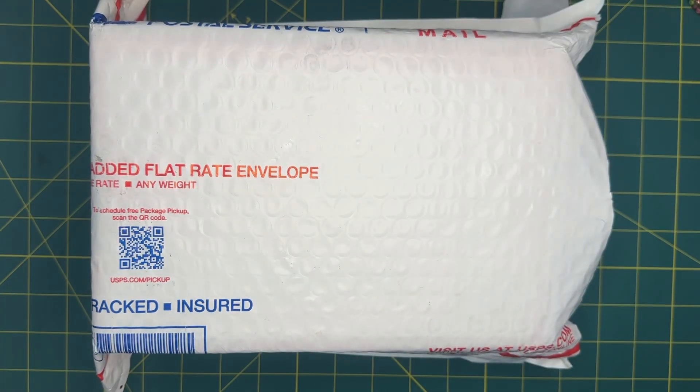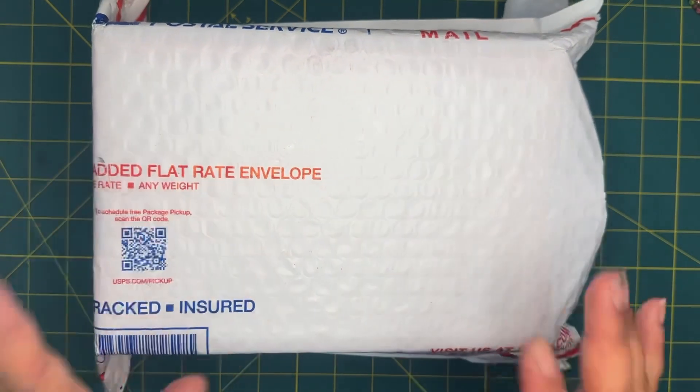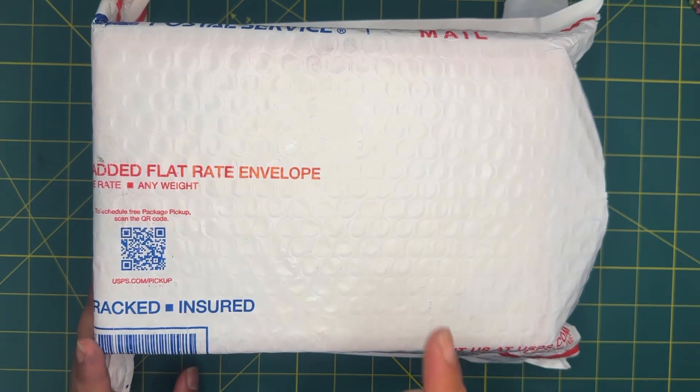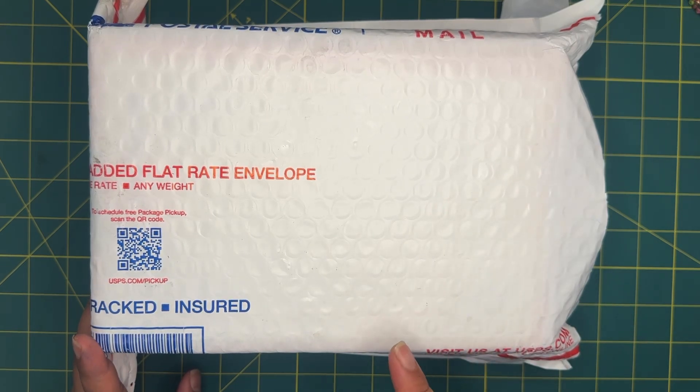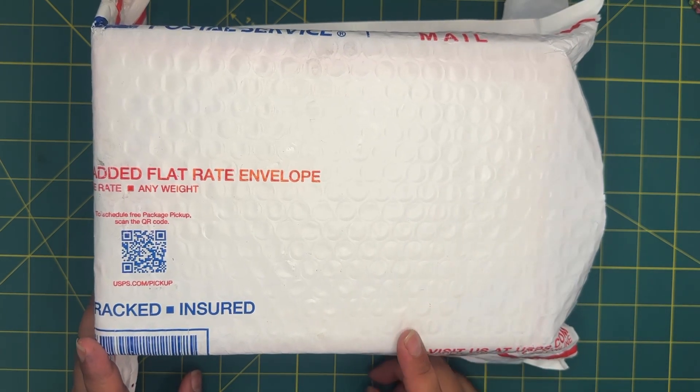Hi, I'm Alice and this is my Frugal Wonderland, and today I have a little unboxing. Lisa the Happy Crafter on YouTube and on Instagram was having an Instagram sale and I was able to snag a few items.